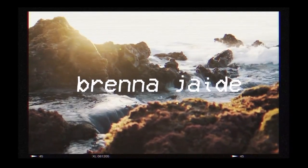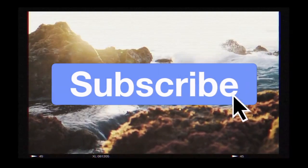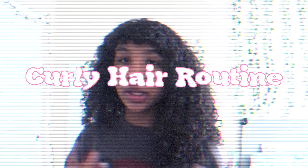What's up guys, it's Brenna. Welcome back to my channel. For today's video, I'm going to be doing a curly hair routine, or a wash and go routine.